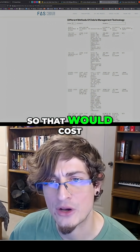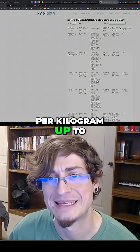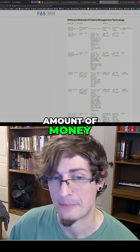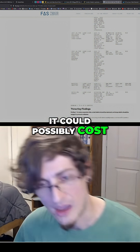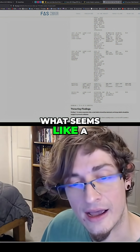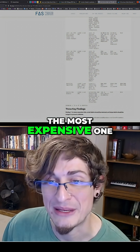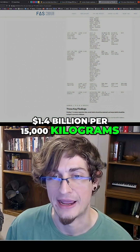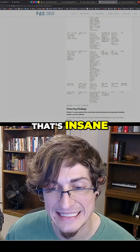So that would cost on the low end four thousand dollars per kilogram in American dollars, up to sixty thousand dollars per kilogram — that's a massive amount of money. But really this is just to give you an idea of how much it could possibly cost. That's a significant amount of money to even produce that technology, what seems like trash collection in outer space, which is fascinating. The most expensive one is 1.4 billion dollars per 15,000 kilograms — absolutely insane.